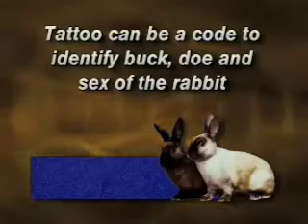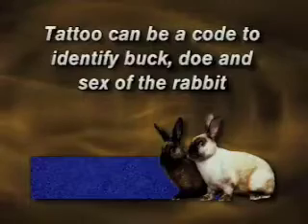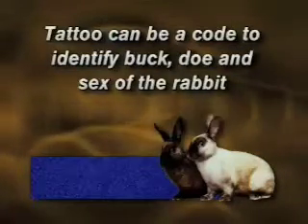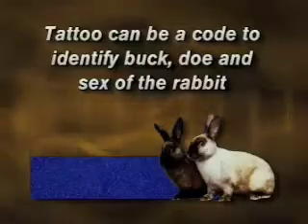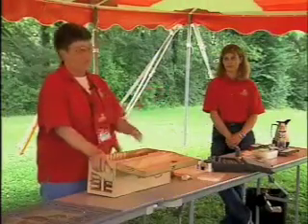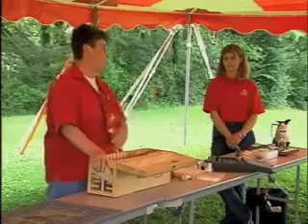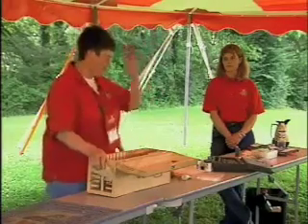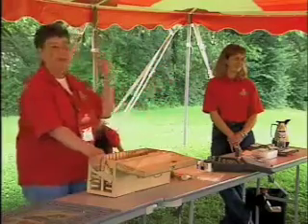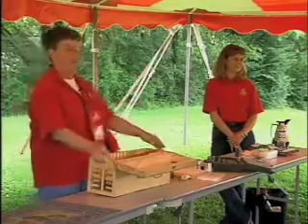My buck numbers always end in an odd number — one, three, five — and my doe's in the even numbers of two, four, six. I try to go over that system, but once in a while I get to the point where I'm so complicated, I throw it all out and I'll name it Mary or Susie or some darn thing to get out of that system and come back and start up again.